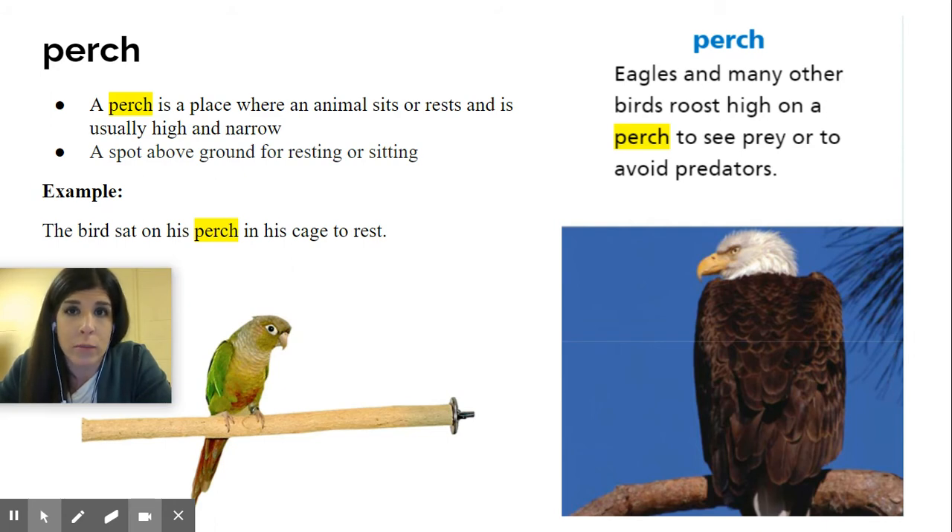Here's another example of seeing how perch is used: the bird sat on his perch in his cage to rest. So that bird is sitting in his cage on his perch — he's not like the eagle in the picture who is perched on a branch looking for prey or predators. He's just relaxing and taking a rest.